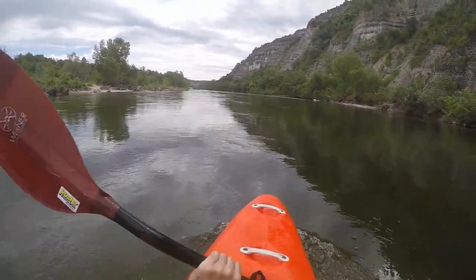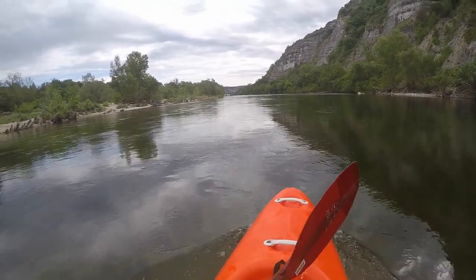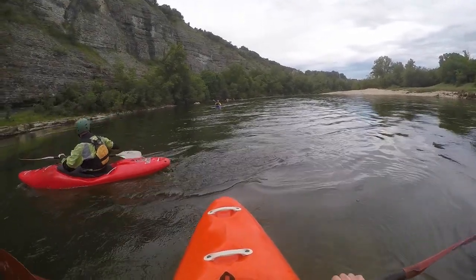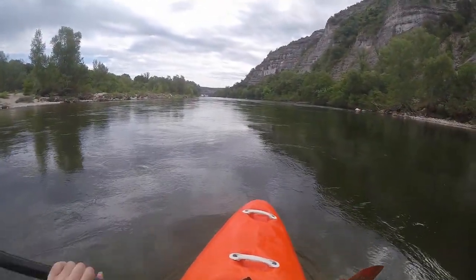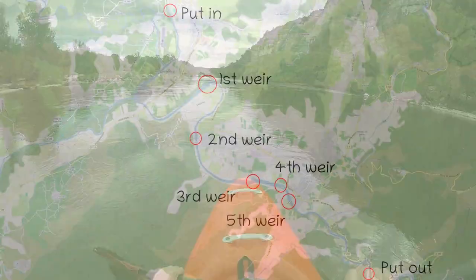At the foot of the Samson hill, which is visible from afar thanks to its antennas, the river curves to the left and the backwater of the weir soon begins. From here you often paddle on flat stretches above the weirs. If you are unlucky there is also headwind.